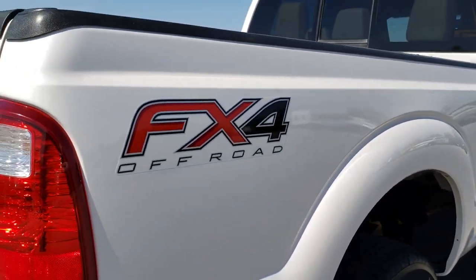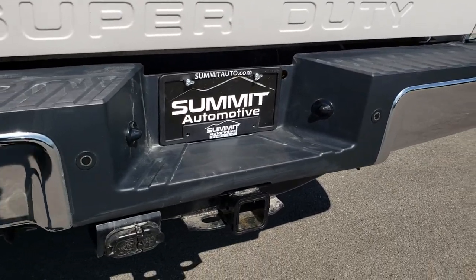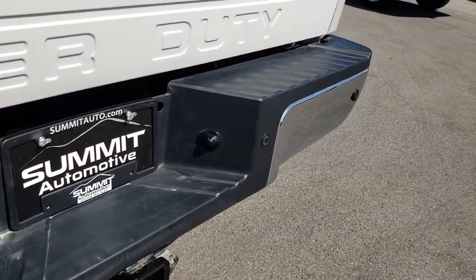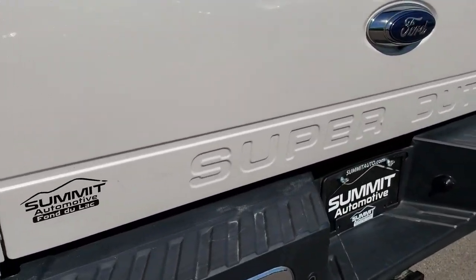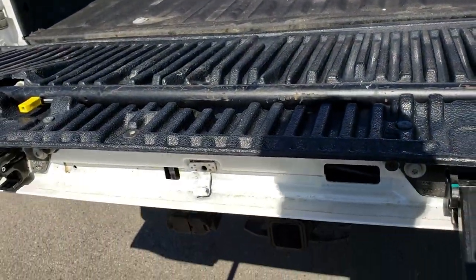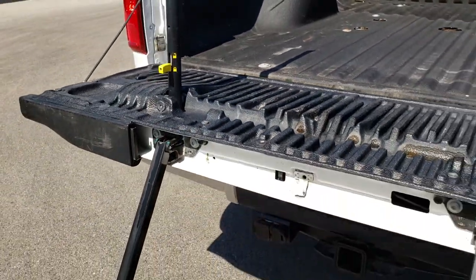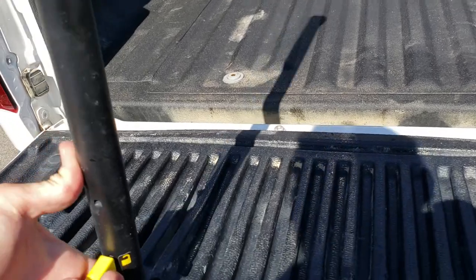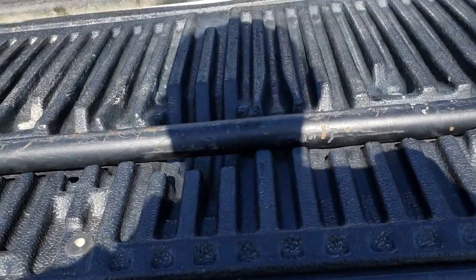As we go around to the back of the truck, very clean on the rear bumper — I didn't see any dents or dings. Does have the full towing package which includes a receiver hitch, 4-pin and 7-pin wiring. As you can see it does have the backup sensors. The tailgate is in really nice shape as well, no dents or dings. It does have the backup camera and also the tailgate step assist. This goes down like so, and then this handle goes up like that, making it very easy to get into the bed of the truck.